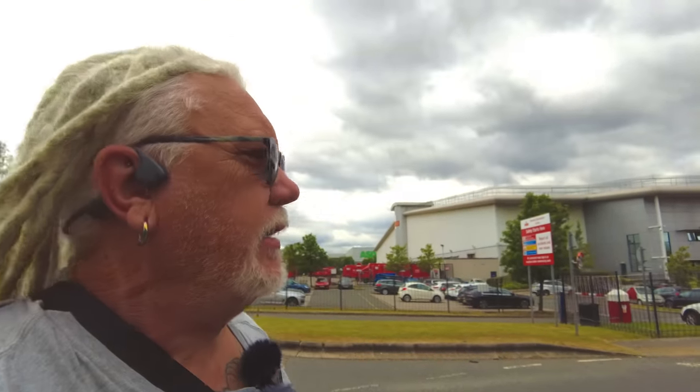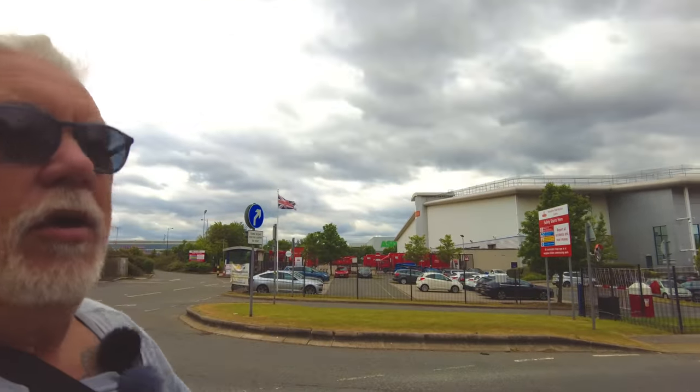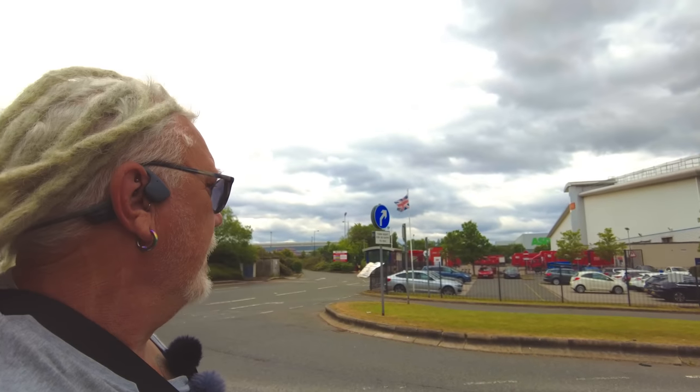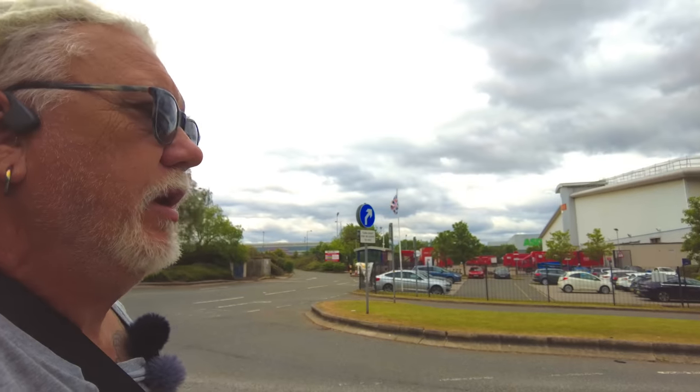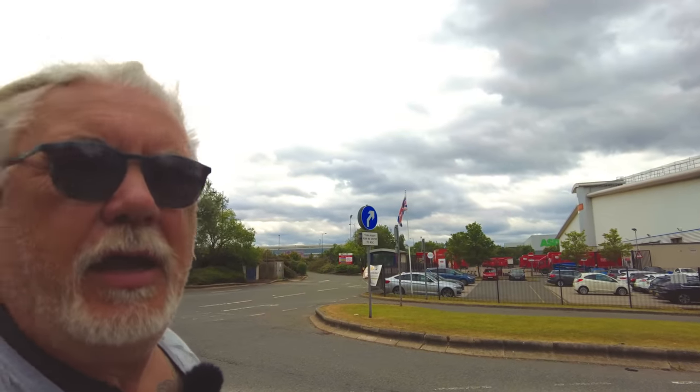Hi everybody, PJ here. Today we're outside a Royal Mail depot — it's a fairly large one. We're going to have a look around, see if we can get a bit of video, and then get the drone up. Let's go have a look.